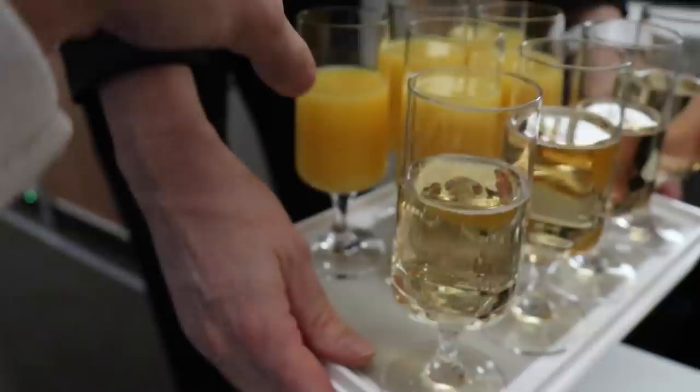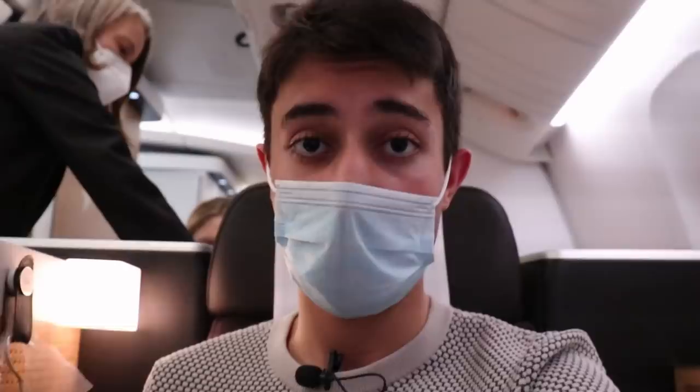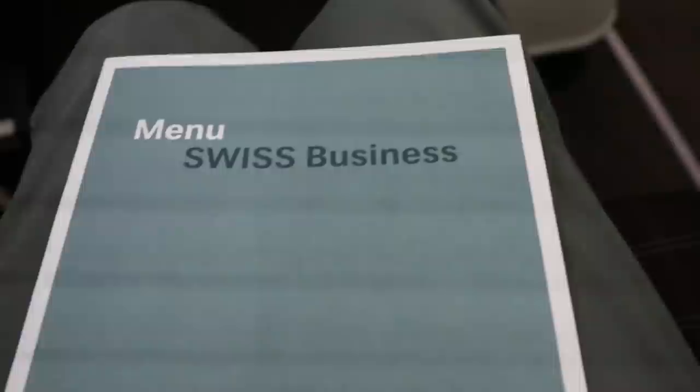I'll take the orange juice, thank you. Service started off with some pre-departure champagne or orange juice, which was really nice. Due to COVID-19, the hot towel service has been suspended, but Swiss is now offering pre-packaged cold towels — they're still trying to keep the same service as pre-COVID, which I'm really impressed about. Shortly after boarding, menus were provided, impressively still in their physical form. The menu offering was very extensive.